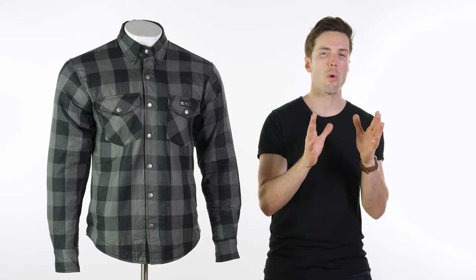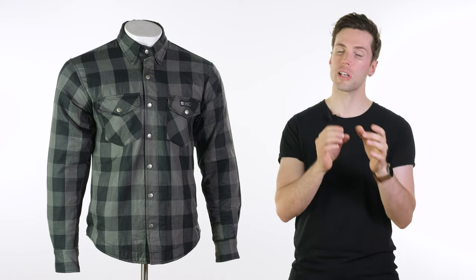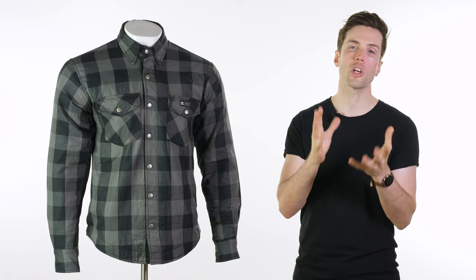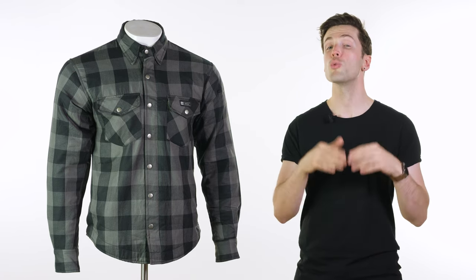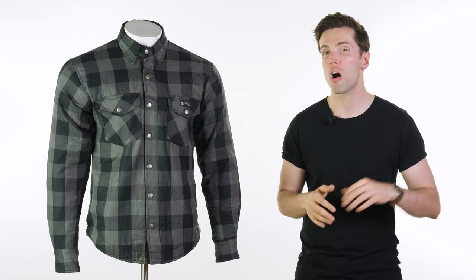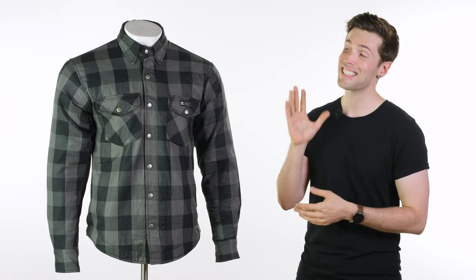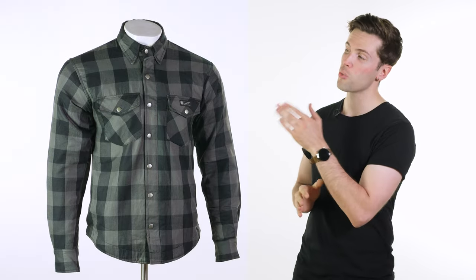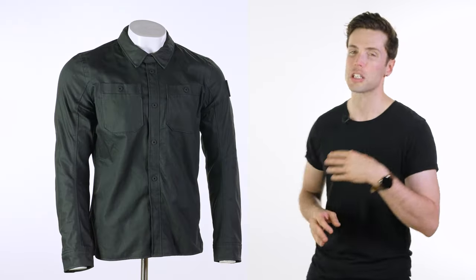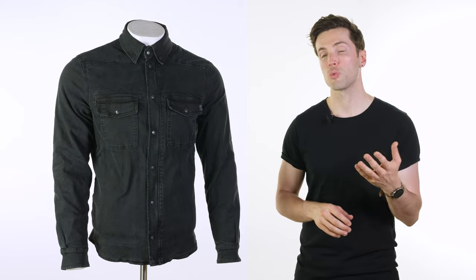Summer is finally upon us, the warmer weather is here and it's starting to get slightly uncomfortable to be sat on a motorcycle, especially while you're wearing all of the appropriate clothing that you definitely should. Two of the things I tend to use a lot during the summer are my mesh motorcycle jacket and my riding shirt. I tend to use the riding shirt slightly more just because it is slightly less conspicuous, a little bit more subtle and it just looks like regular fashion wear.